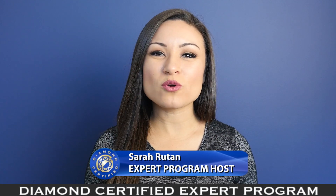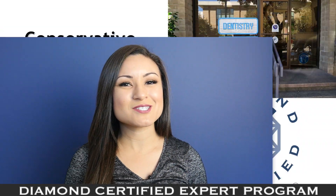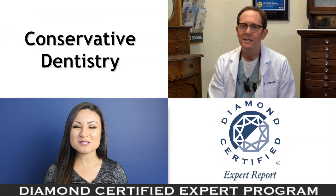Despite the possibilities afforded by modern dental technology, a conservative approach to treatment is usually best. Today we're in San Leandro with Diamond Certified expert contributor Dr. William Hummer to learn more.